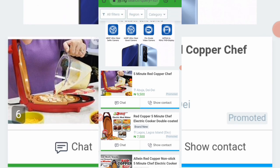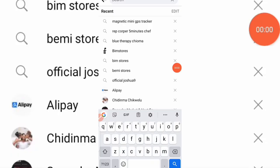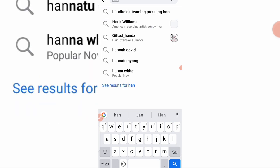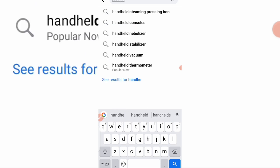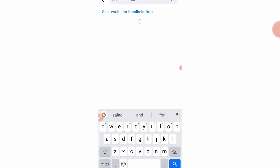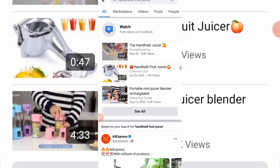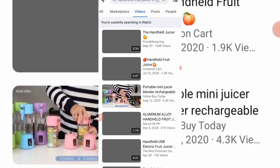The last product I want to show you is the hand press fruit juicer. If you're very active on Facebook you should have seen this ad — for the past two days I've been seeing it. Let me search for 'handheld hand press fruit juicer' on Facebook.